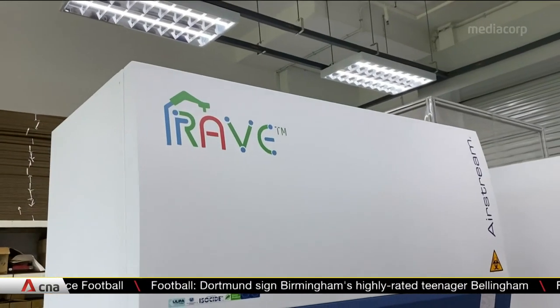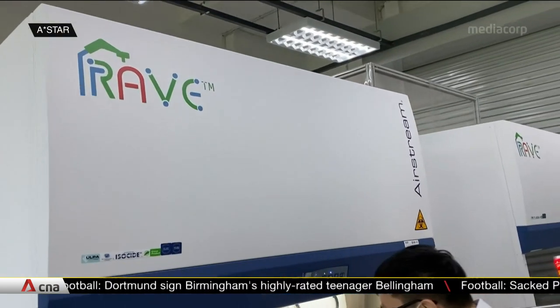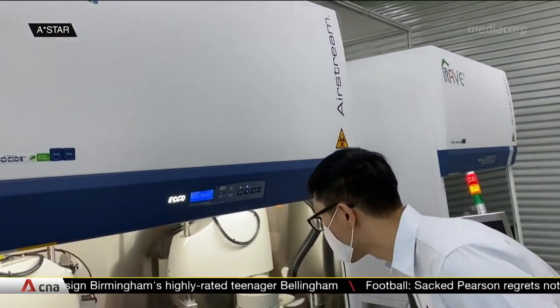And it will also give a boost to the country's total testing capacity, which was about 13,000 last month.